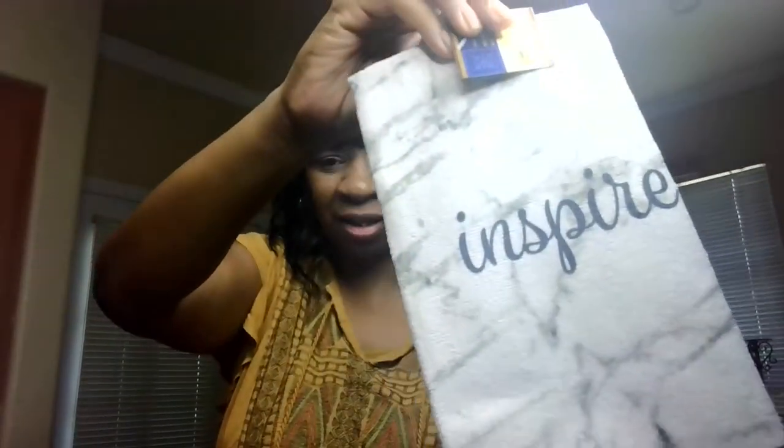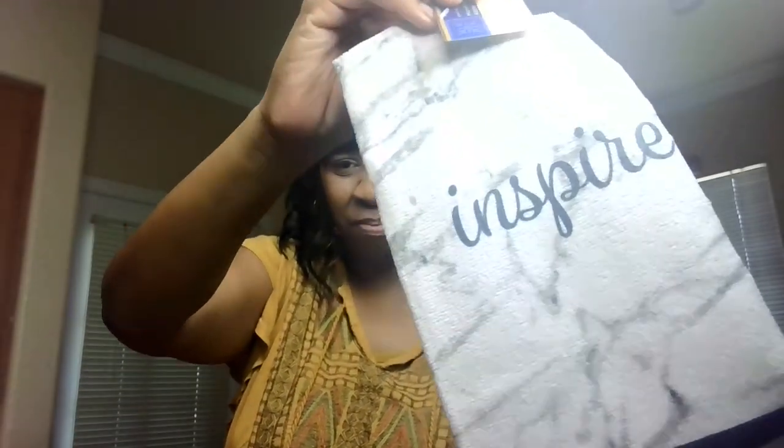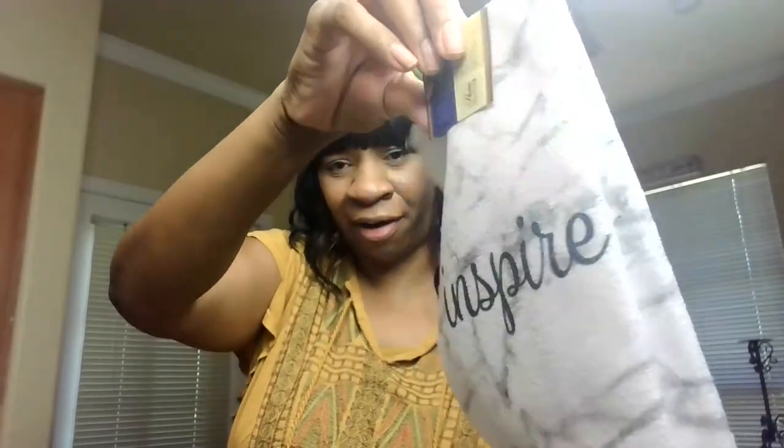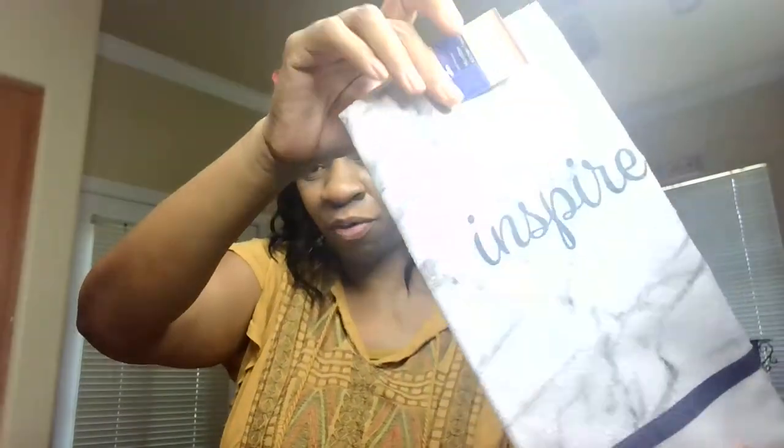This is just gummy bears to help you sleep — it has melatonin in it, and it works by the way. And if you know me, I have a lot of black and gray stuff. I found a matching hand towel for the kitchen with that same black and gray design with the word Inspire on it. It'll really go with the other stuff I already have that matches.